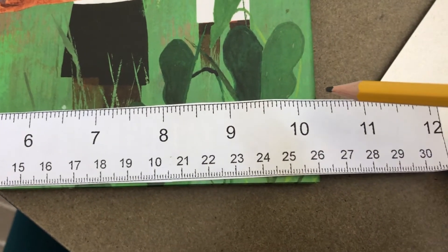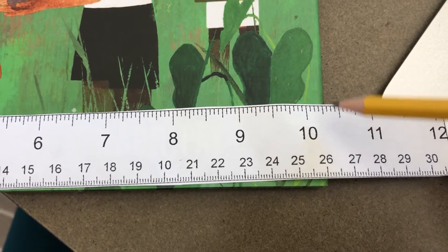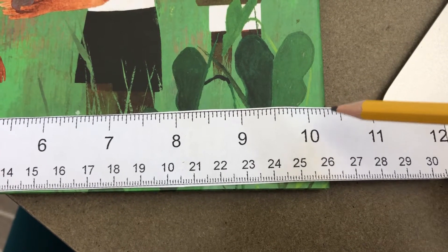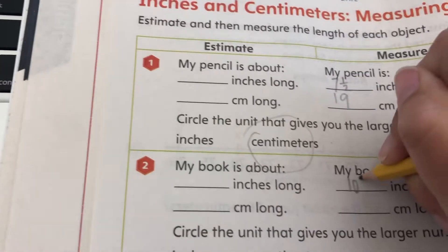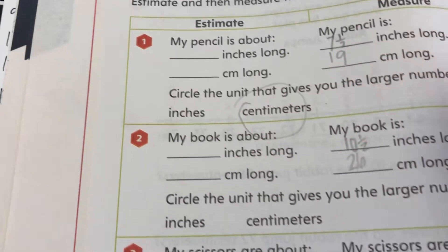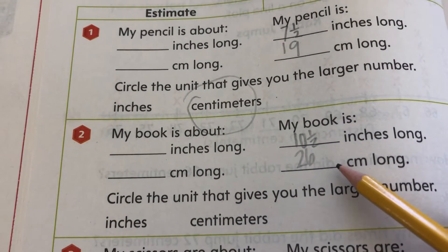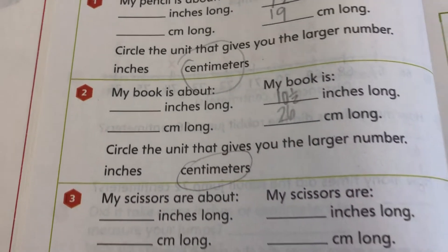It's not quite one half, but I'm just going to round it up. Ten and a half inches and it looks like 26 centimeters. I like centimeters better because it's giving me a more accurate measurement. What about you?